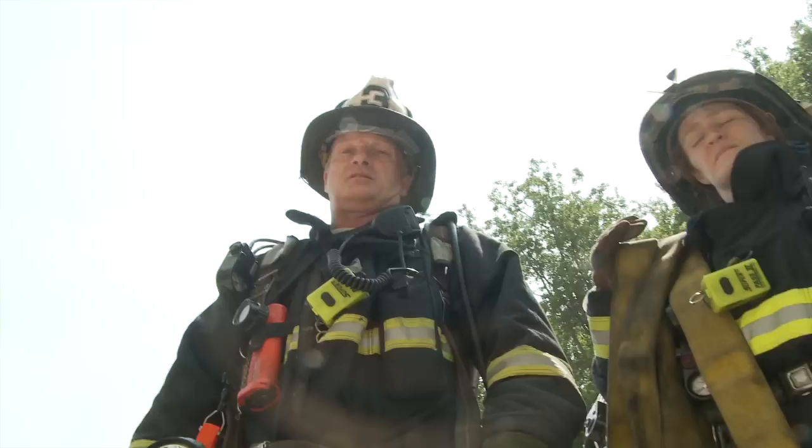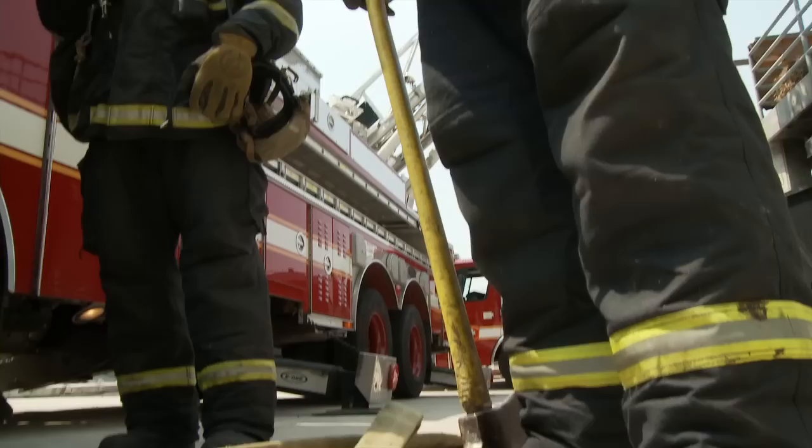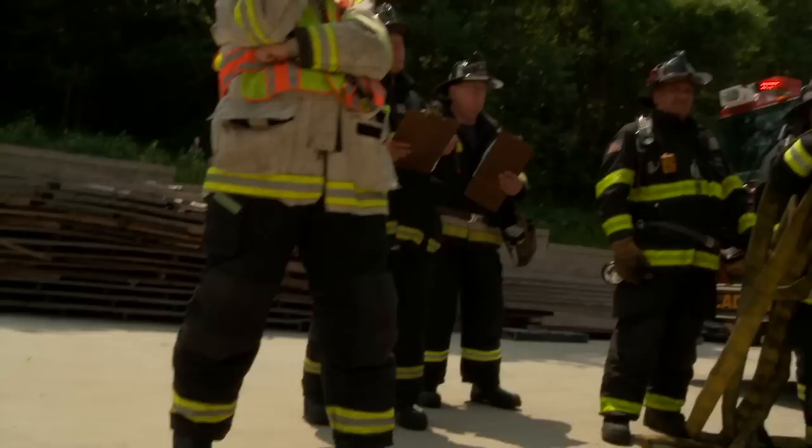They're coming on the second, we should have them here shortly. Command, command to fire alarm: the first engine on the second alarm, report to me and be prepared to run an inch-and-three-quarter line over Ladder 6's aerial.